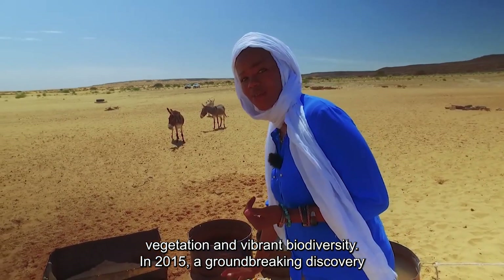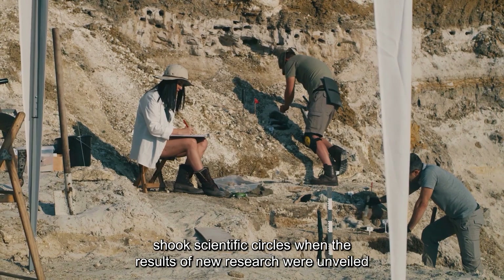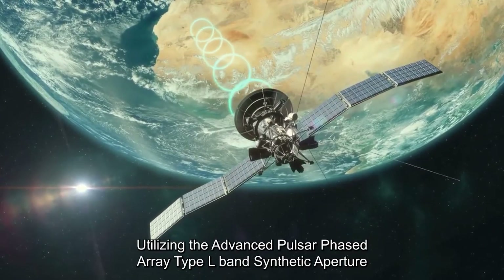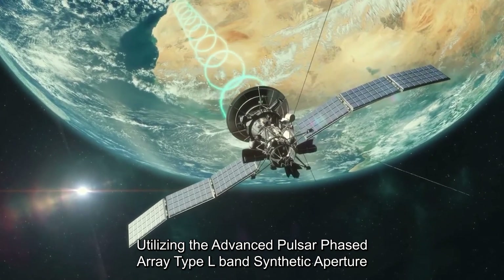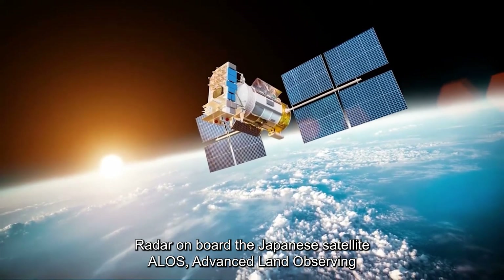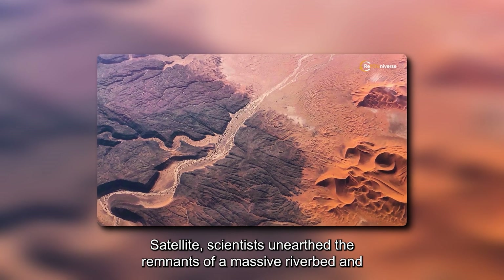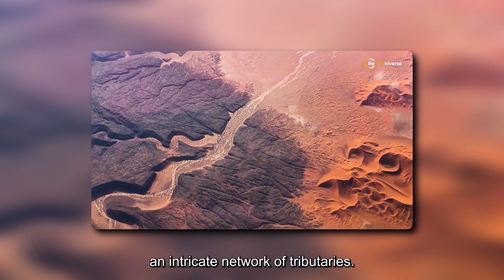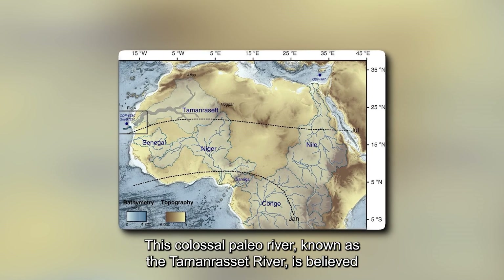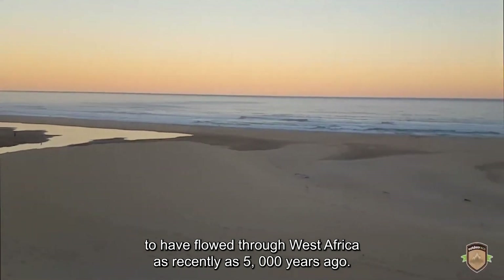In 2015, a groundbreaking discovery shook scientific circles when results were unveiled in the Nature Communications Journal. Utilizing the Advanced Pulsar Phased Array Type L Band Synthetic Aperture Radar on board the Japanese satellite ALOS (Advanced Land Observing Satellite), scientists unearthed the remnants of a massive riverbed and an intricate network of tributaries. This colossal paleo river, known as the Toman Rosset River, is believed to have flowed through West Africa as recently as 5,000 years ago.